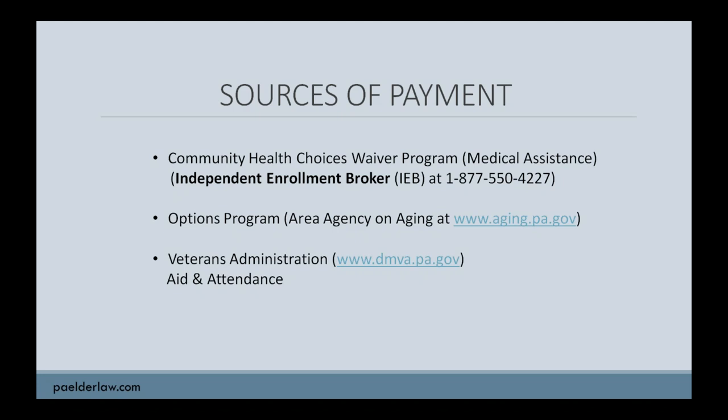You would initially make application for the program through what's called an independent enrollment broker. The broker will come out and evaluate your need for the services, then arrange for a medical review by a representative from the Area Agency on Aging if you're an older adult. Once determined to be in need of these services, including any home modifications, there's going to be a determination of your financial eligibility — they're going to look at your income and resources. Not everybody is going to be eligible for the Medicaid waiver program. If you have excess resources but very low income, you may be able to become eligible with some financial planning — I'd recommend you go to an elder law attorney to learn if you can become eligible through planning.